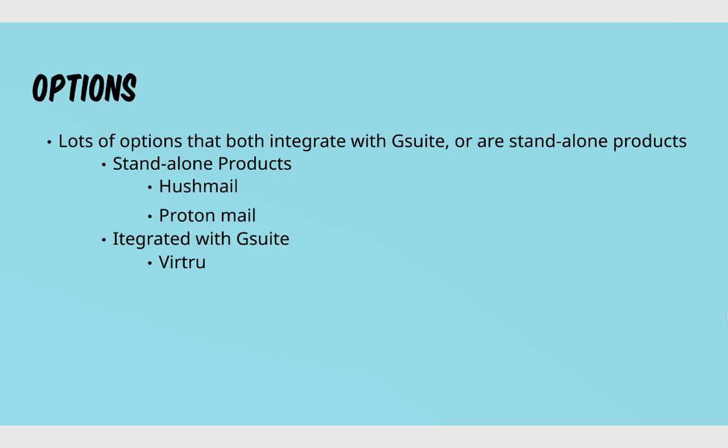Virtue is an option, but my one beef with it is that it requires a lot of clicks. You have to open the email and then say you want it to be encrypted, and do a couple of different tasks to make sure it's encrypted. The problem is what if you forget one time — it requires extra steps to ensure you're sending an encrypted email.